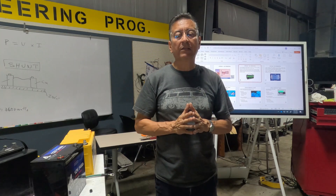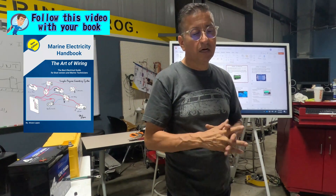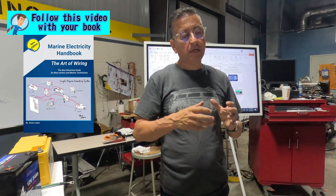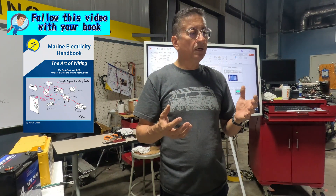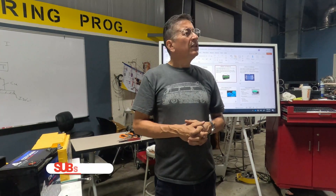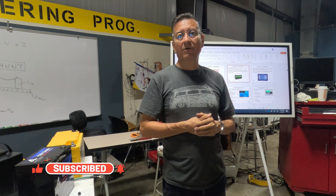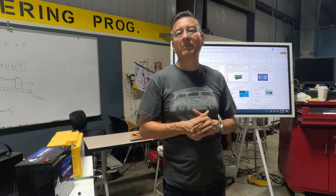We are going to talk about lithium batteries, why lithium batteries are so popular in the market and in the new technology of hybrid and fully electric vehicles. Why do you think that lithium is at this moment the preferred metal for the design and construction of batteries?